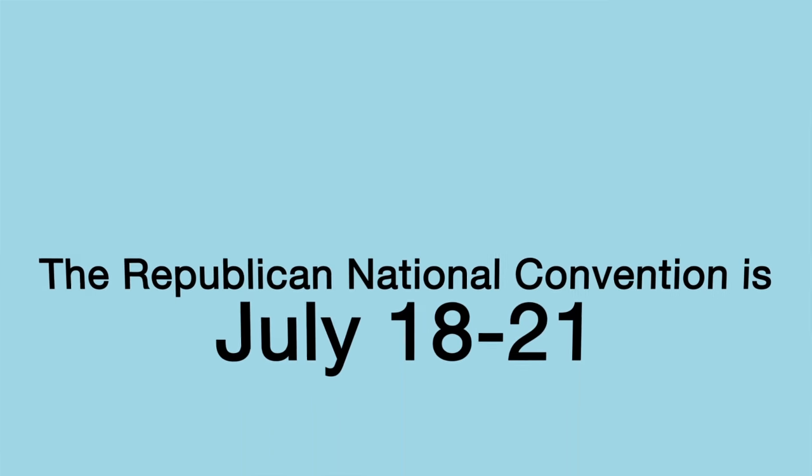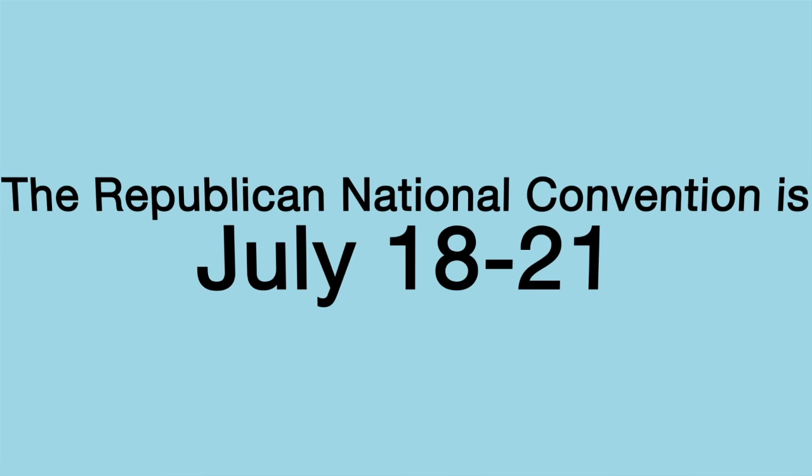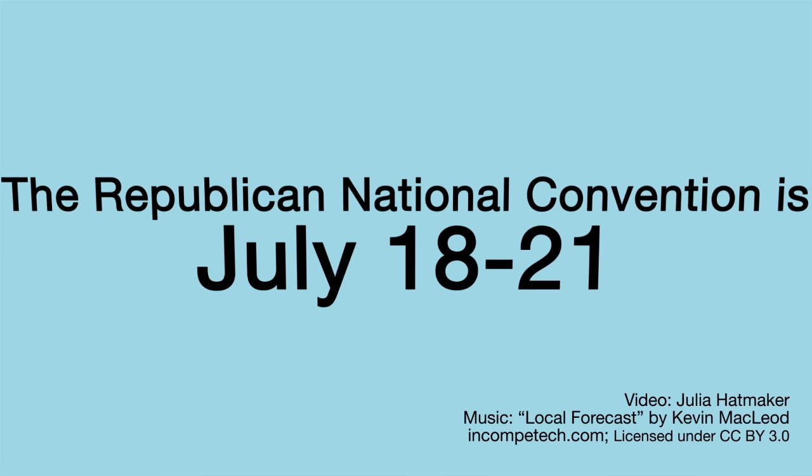That means we'll have to wait to find out who becomes the presidential nominee for the Republican Party until after the Republican National Convention, which is held on July 18th through 21st.